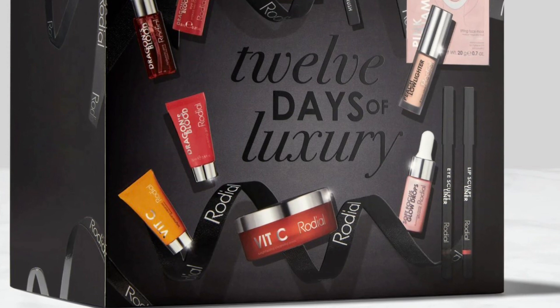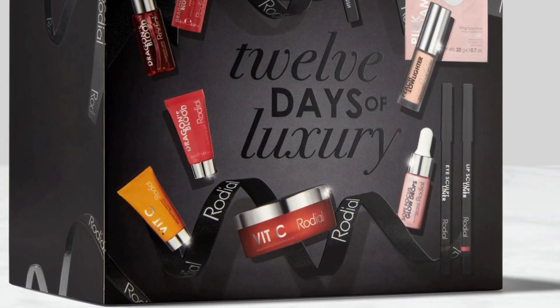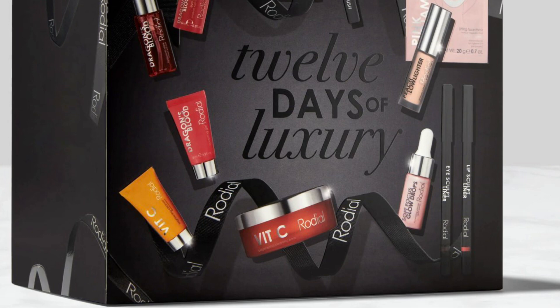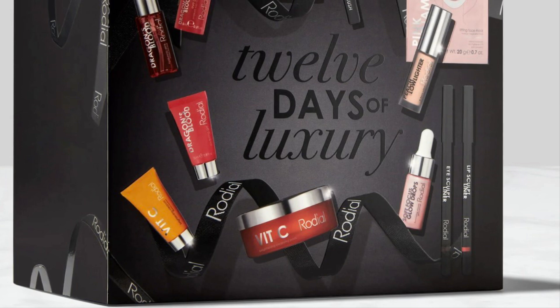The Dragon's Blood Eye Gel mini is a cooling, awakening gel to refresh, hydrate, and de-puff under eyes and reduce dark circles. The Soft Focus Glow Drops mini is a next-generation antioxidant-rich serum to boost luminosity and provide a dewy base for makeup. There's also an I Sculpt Liner in Black Coffee — all the intensity of a gel liner with the precision of a pencil, fast-drying with long-lasting waterproof color.